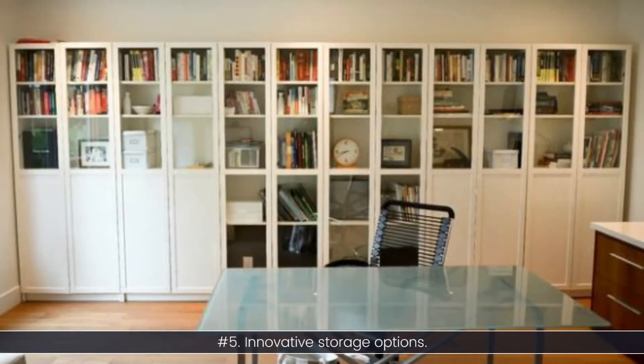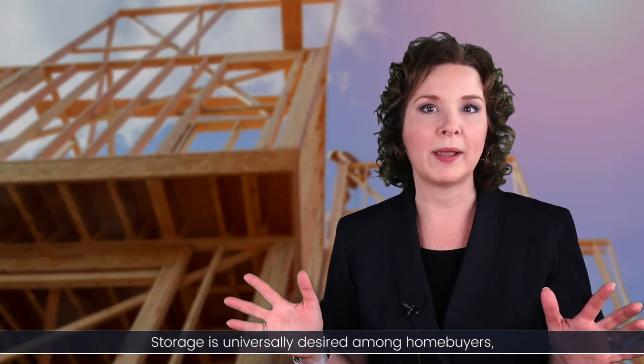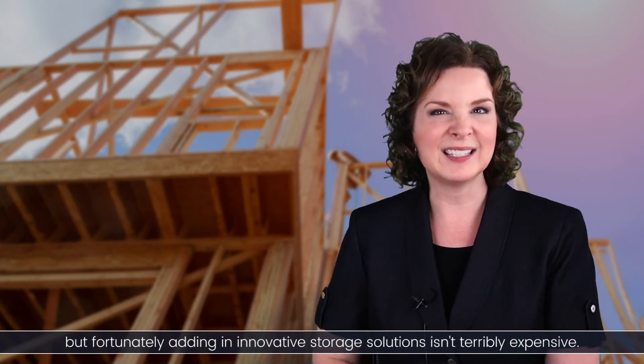Number five: innovative storage options. Storage is universally desired among home buyers, but fortunately, adding in innovative storage solutions isn't terribly expensive.